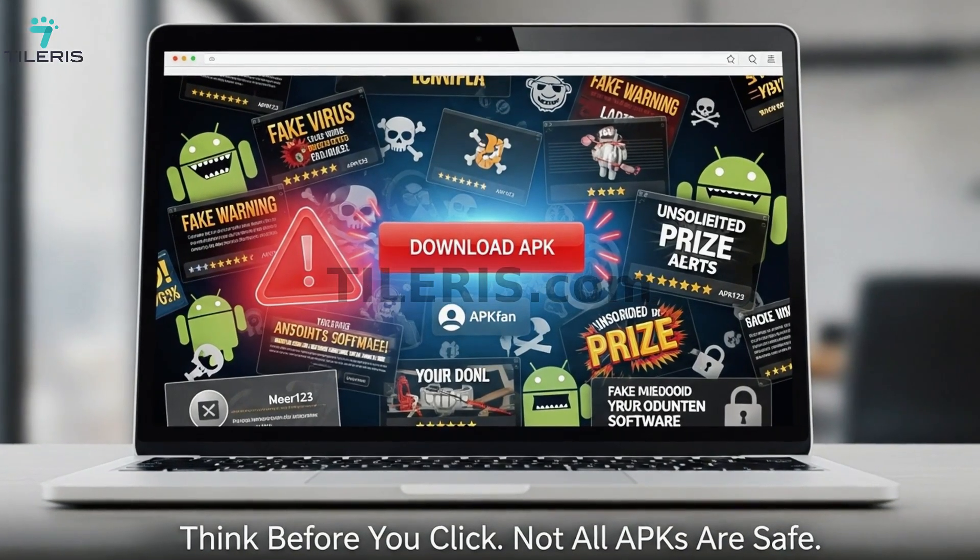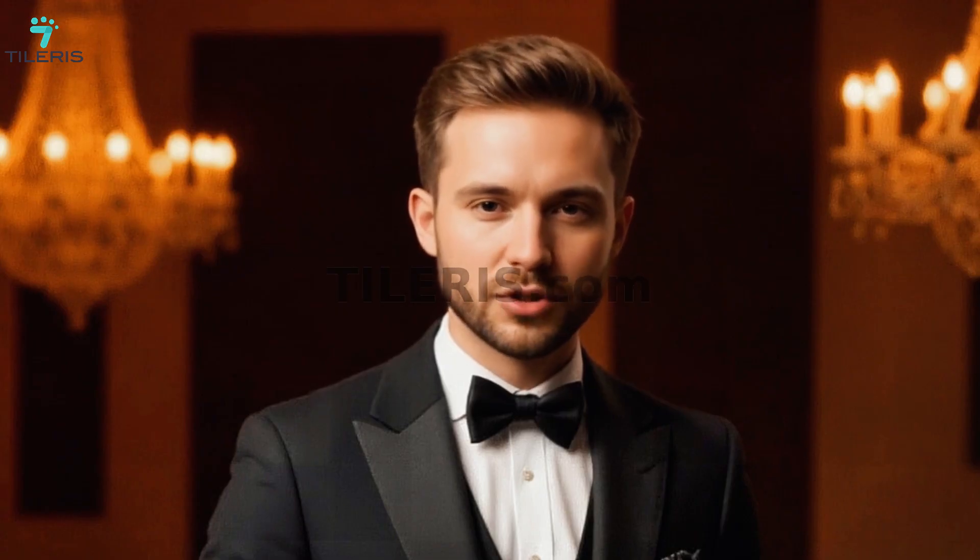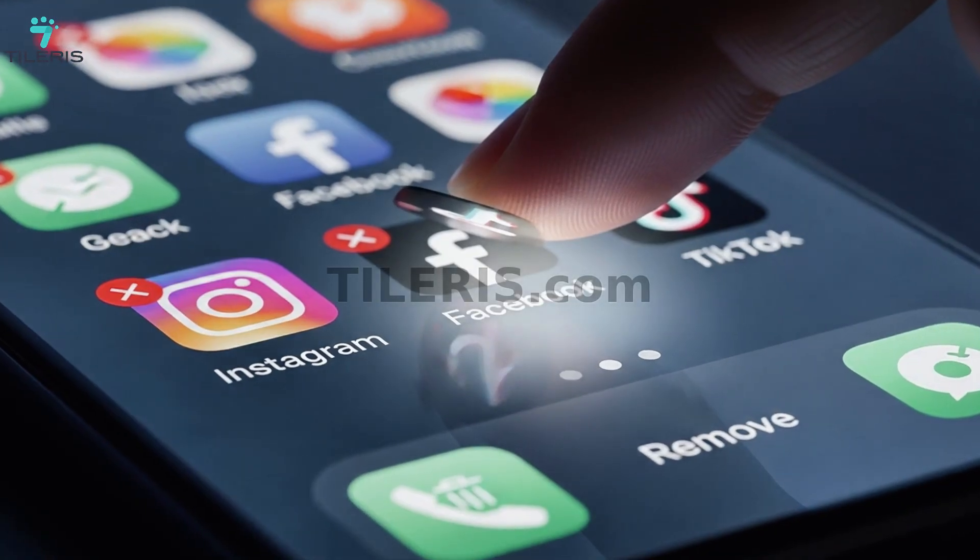Third: be picky with apps and permissions — your digital gatekeeper. Download apps only from official stores like the Apple App Store or Google Play Store, which have vetting processes that significantly reduce the risk of malware. Avoid sideloading apps from random websites as they bypass these security checks. When an app asks for permission to access your location, microphone, camera, contacts, or storage — stop and think. Does this app really need that access? A photo editor needs your photos, but does it need your microphone? If a permission seems excessive, deny it. Also delete unused apps — every app is a potential entry point, so reduce your digital attack surface.